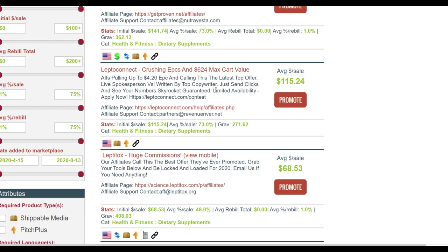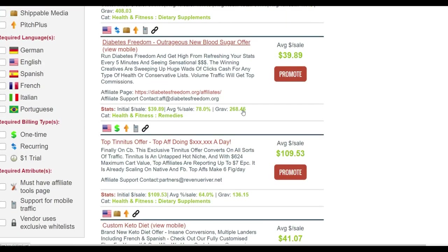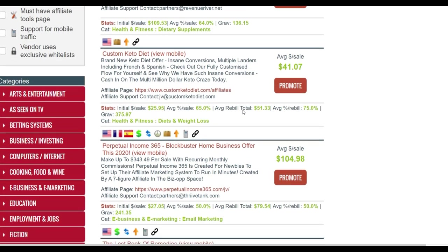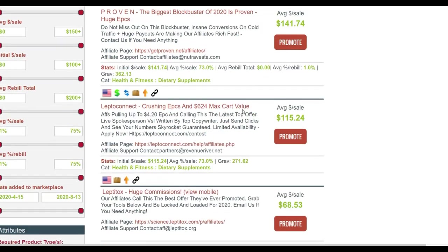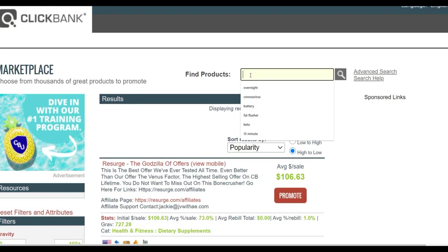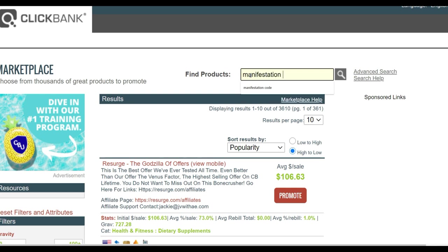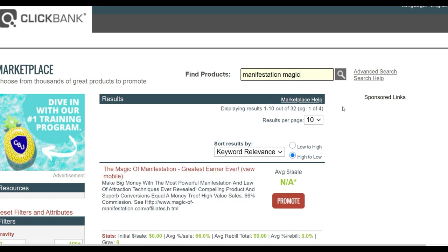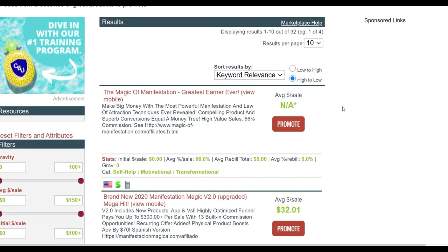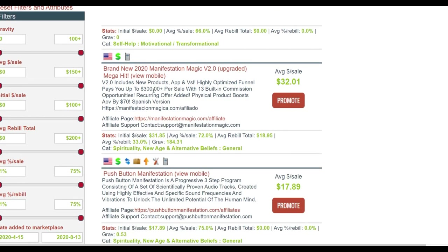We're going to promote LeptoConnect on Fiverr and see if we get any sales from it. The second product I'm going to promote is called Manifestation Magic. I've also promoted this particular product and gotten a lot of sales from it. I'm going to see if I can promote it and make sales using traffic from Fiverr.